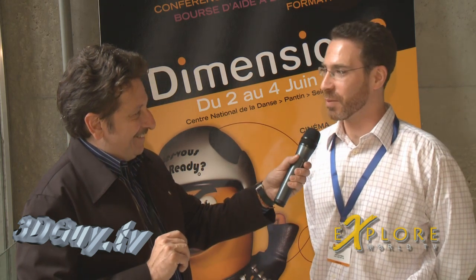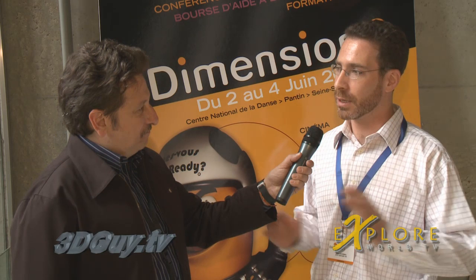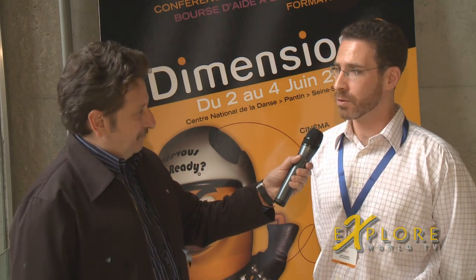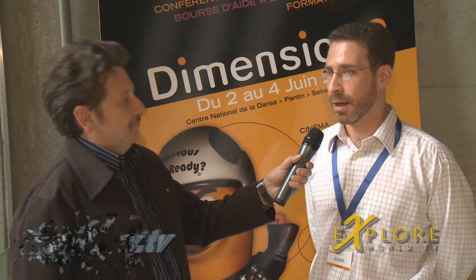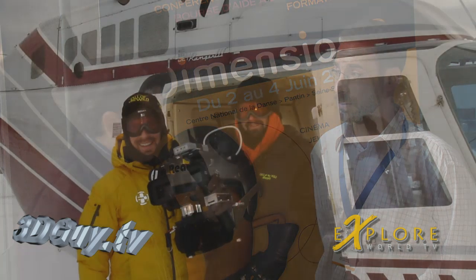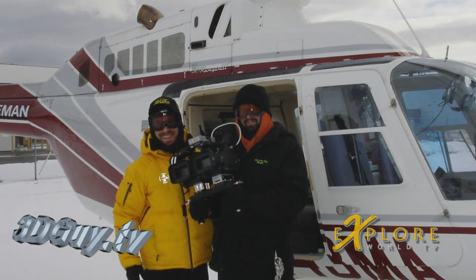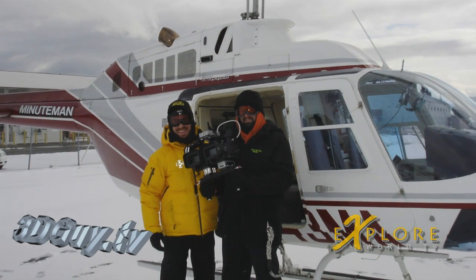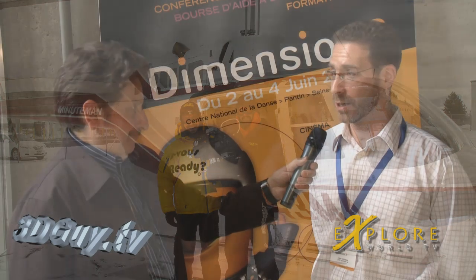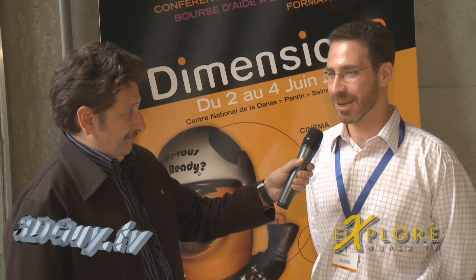It's always challenging to make a 3D production, and this is basically the first completely live-action, independent, digital stereoscopic feature film. It was produced on location in Montana from February through March of 2008. It was extremely cold, a lot of snow. Many of the shooting days were outside literally in a blizzard. We were dealing with dogs, children, harsh conditions, low budget — all kinds of things that people would generally tell you to avoid.